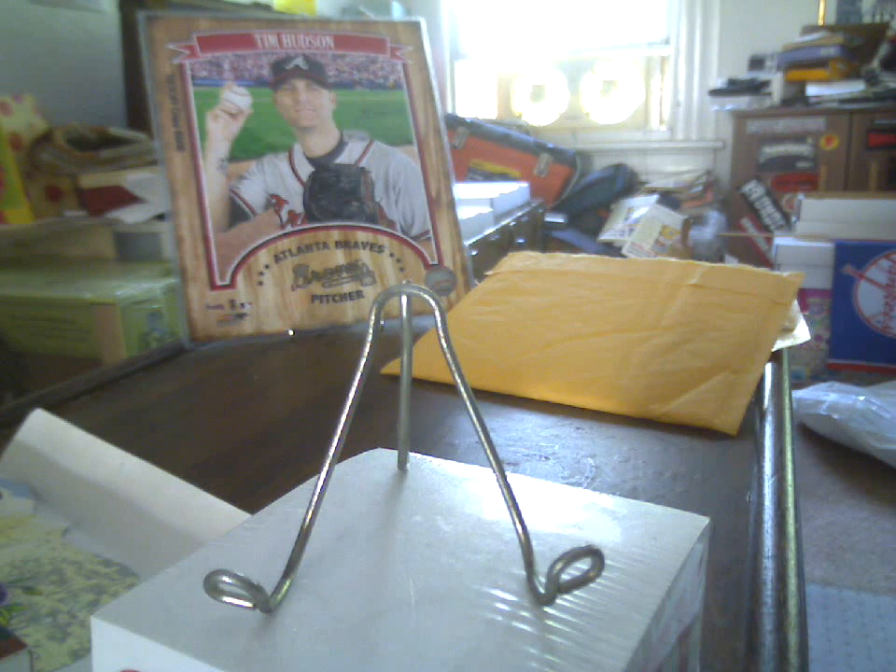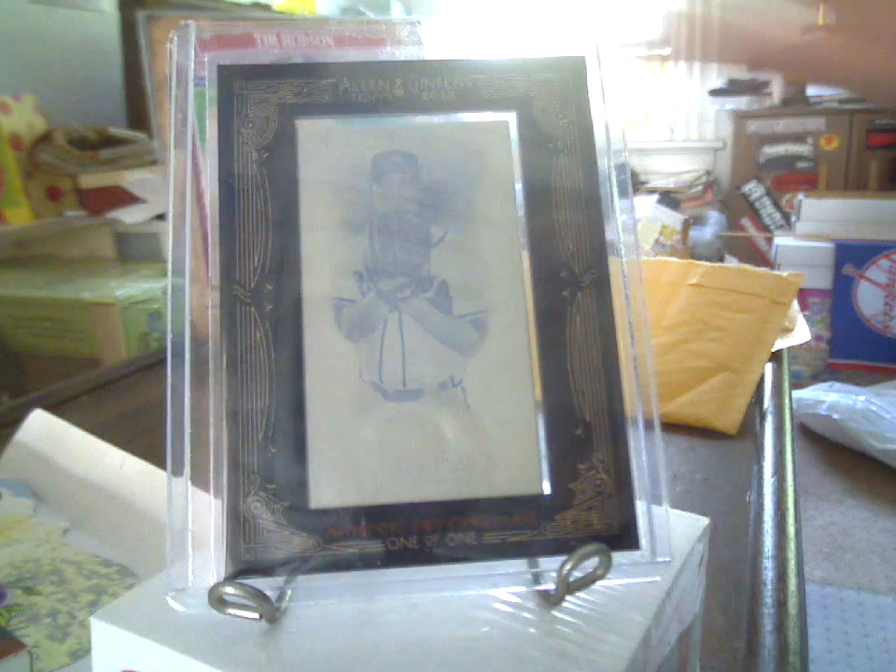I was able to get this on a quick buy-it-now, going for less than what recent printing plates of his have been going for. 2012 Topps Allen & Ginter, Tim Hudson Yellow Framed Printing Plate.